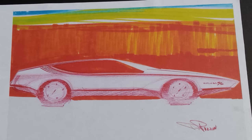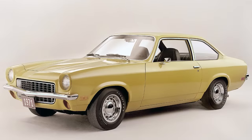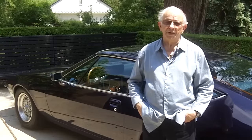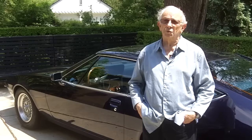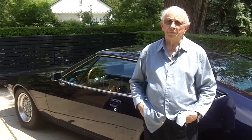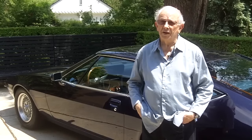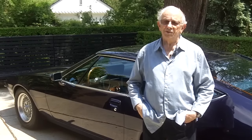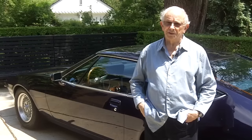We had just finished a really nice car — it was an Oldsmobile XP-888, I think it was — off the Vega platform, and that car was complete, really nice. I had a few of those sketches, so I took those with me to Germany.